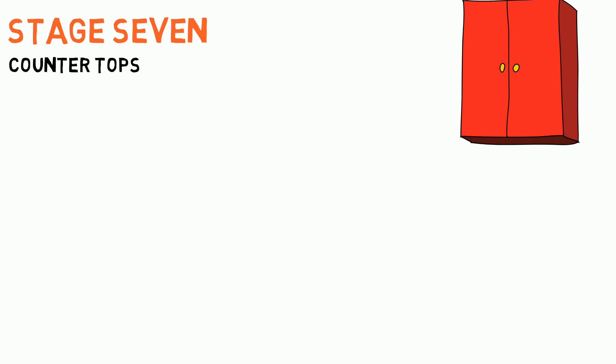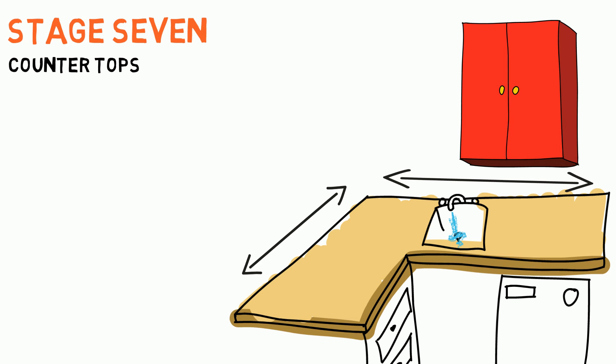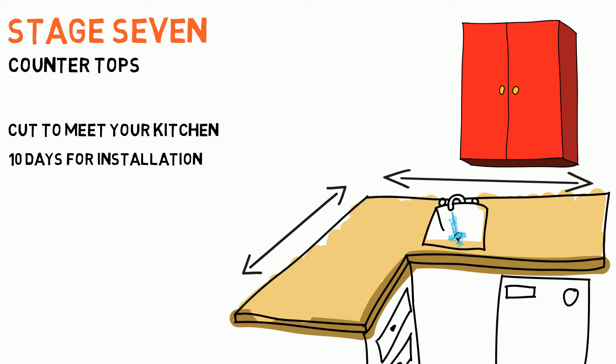Stage 7: Countertops. Once the cabinets are installed, the countertop company will come out to measure. Each countertop is cut to meet your individual kitchen and takes roughly 10 days to prepare for installation.